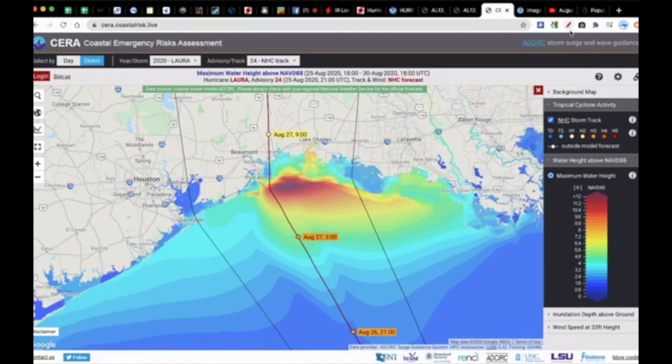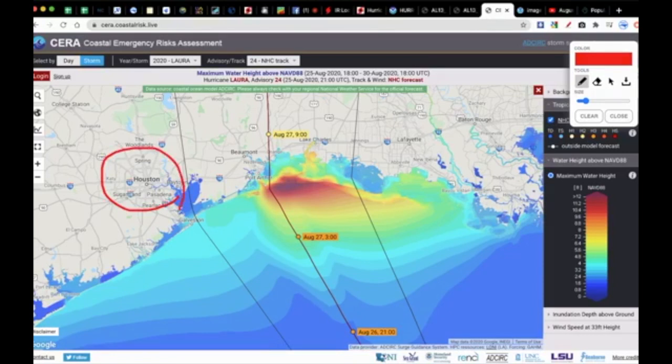Zooming in here, we have Houston, a city of 2.3 to 6 million people, and of course the suburbs — the Houston Metro area. We have the Woodlands, Beaumont, Port Arthur down here, and Galveston Island with about 50,000 people which has already been evacuated. Mandatory evacuations have been hoisted and it is up to the people to evacuate — that has already been issued.